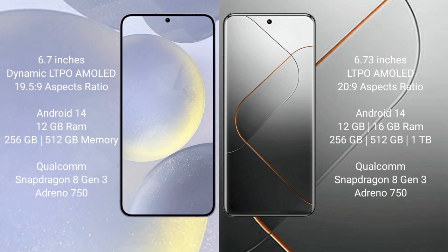Xiaomi 14 Pro runs on the Android 14 operating system and comes with 12GB or 16GB RAM and 256GB or 512GB internal storage, with a Qualcomm Snapdragon 8 Gen 3 processor and GPU.